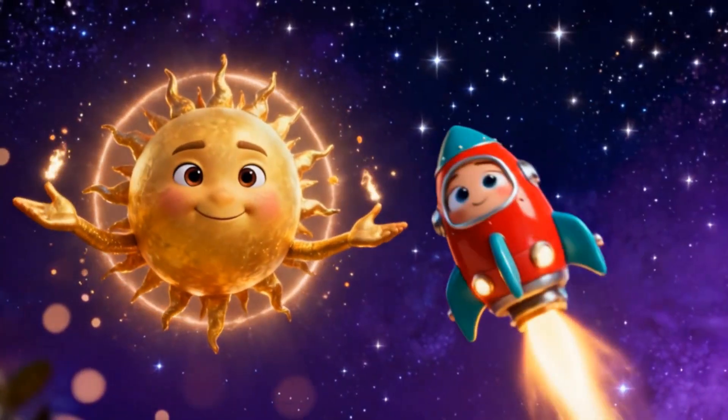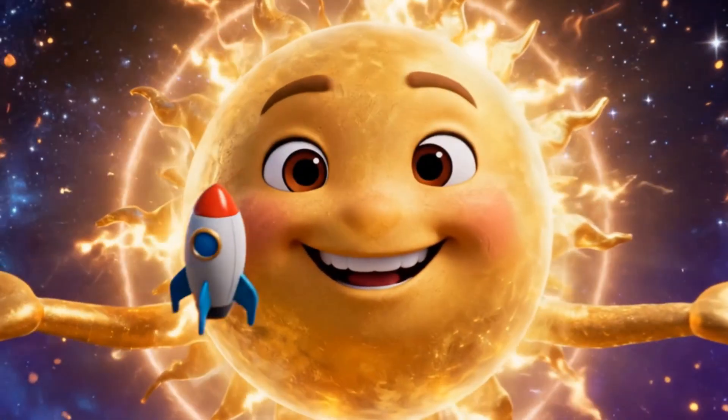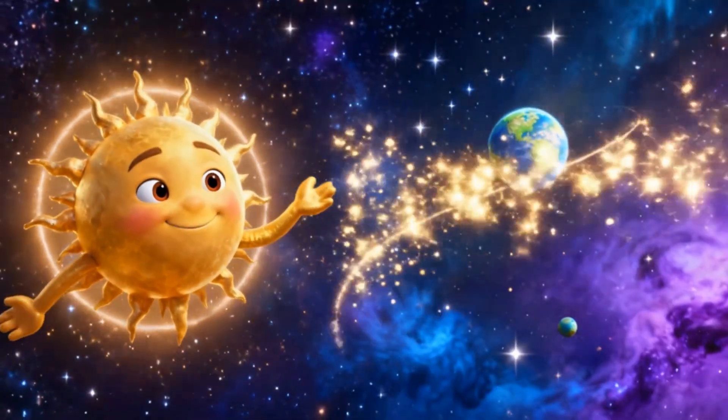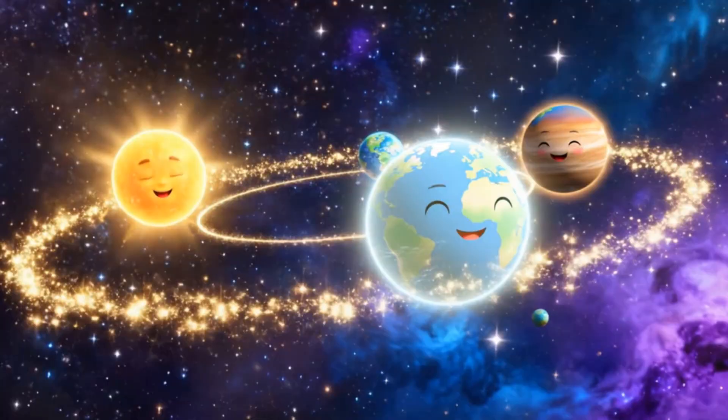Here's our star, the sun. It's huge, hot and full of energy. The sun gives light and warmth to all the planets. Without it, life couldn't exist.